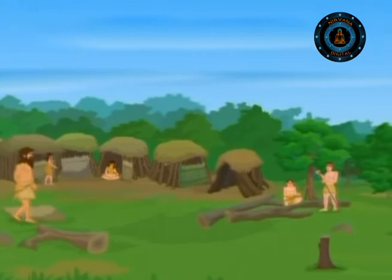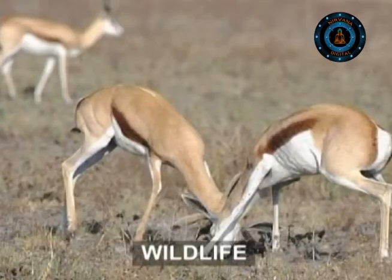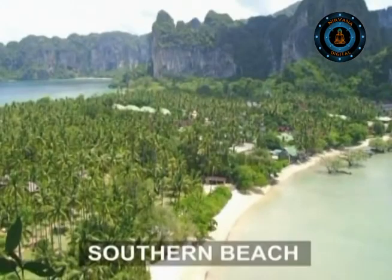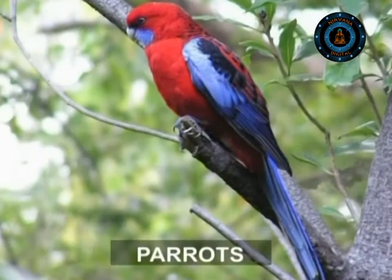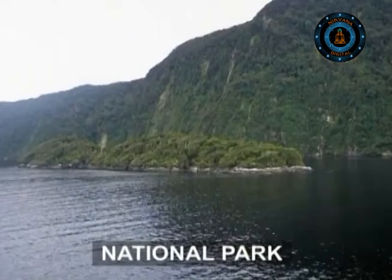The earliest areas to be cleared of forests by Maori people more than 500 years ago are the plains of Canterbury. In the wildest corner of New Zealand, a spectacular haven for wildlife, with its southern beech and podocarp forest shelter, rare species of parrots, keas, and unique New Zealand birds, is the paradise of Fjordland National Park.